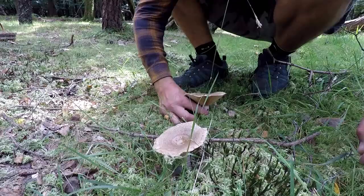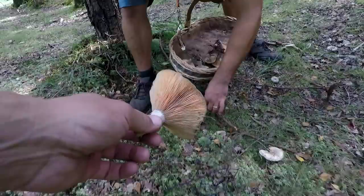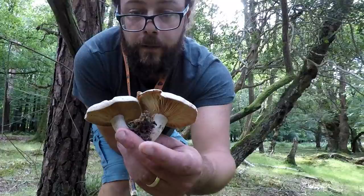Oh my god, there are saffron milk caps! There we are — saffron milk cap. And there we are, saffron milk cap twins! Beautiful.